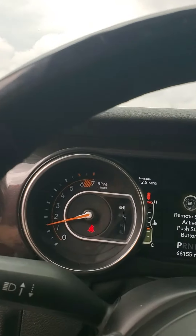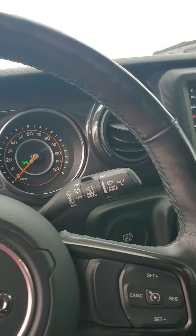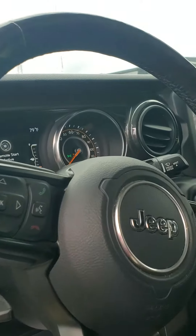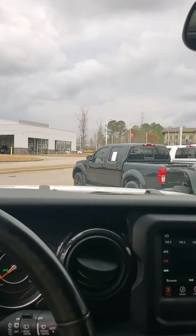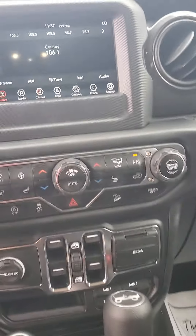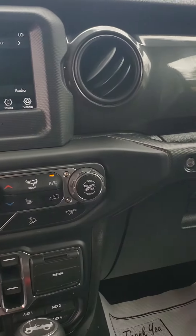You can see that there are no check engine lights on on the vehicle. The vehicle also has Bluetooth capabilities, backup camera, and much more. As we come in, you have power windows, power locks, and some other features we'll go through when you come in.